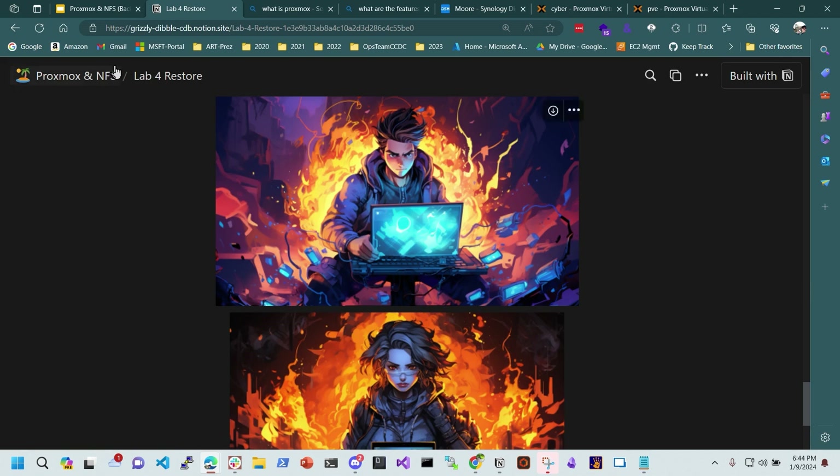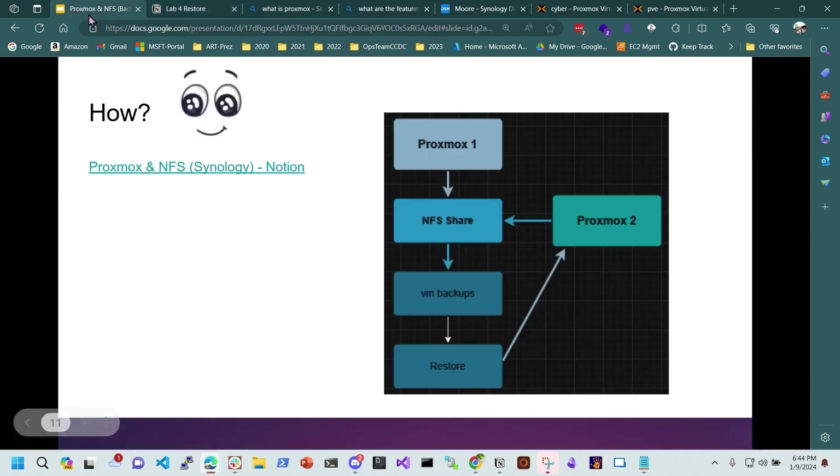That concludes my presentation. Moving on to the next slide.